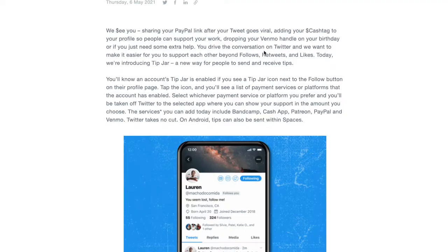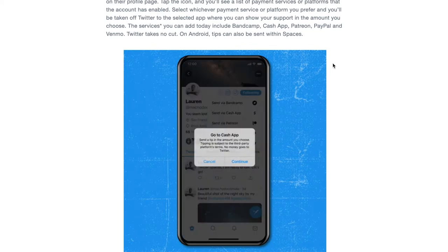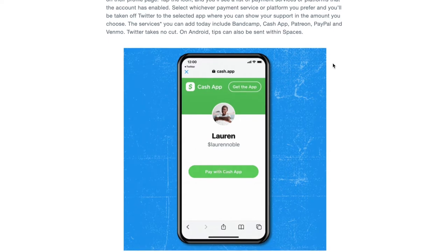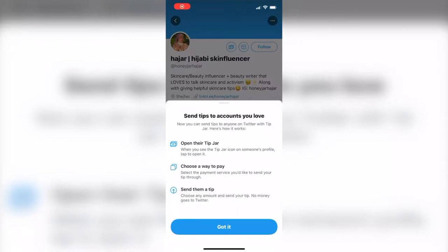On May 6th, Twitter announced that they are coming out with the Tip Jar feature, which allows users to send money directly to their favorite tweeters. In the announcement post, written by a senior product manager at Twitter named Esther Crawford, it was noted that this feature was released as a response to seeing a lot of people leaving their Venmo or PayPal accounts on their profiles after having a viral tweet or asking for support from their followers.